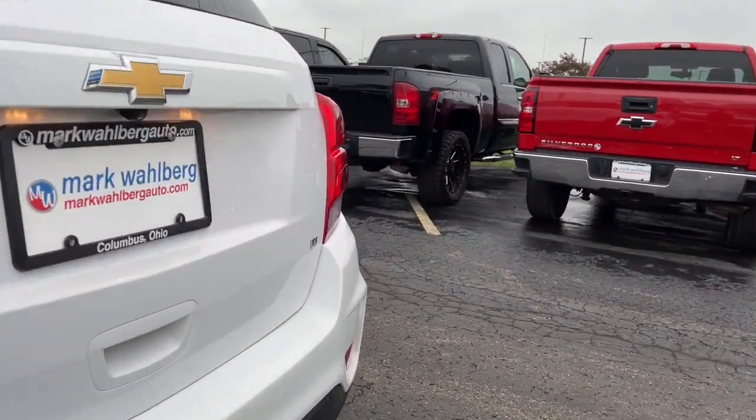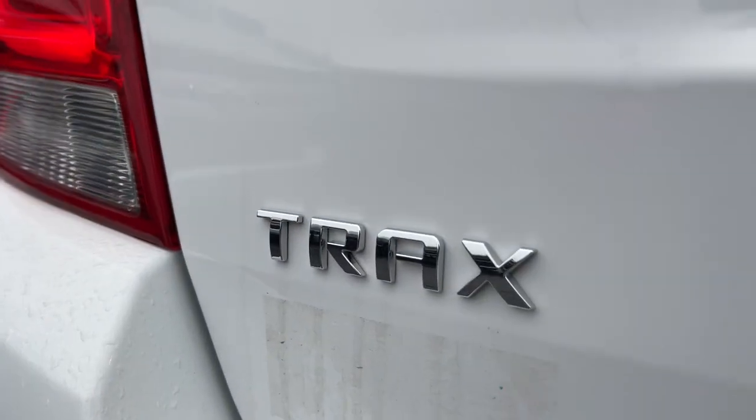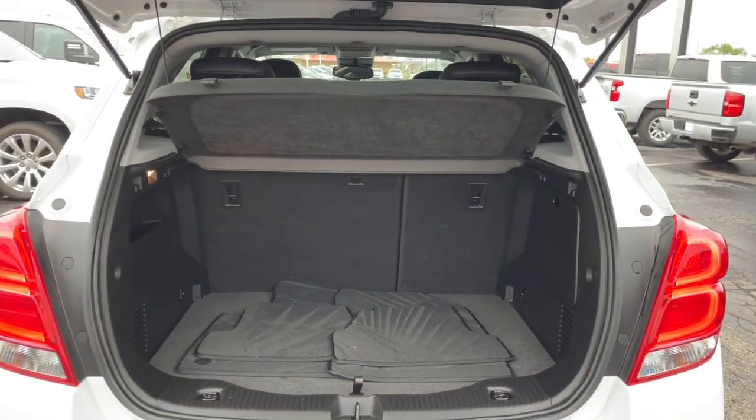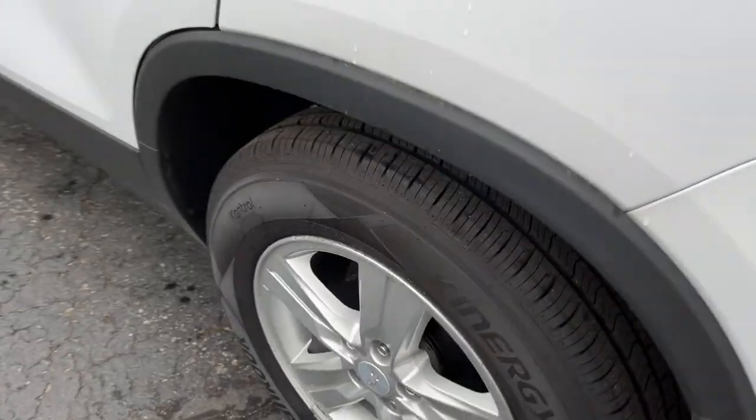These are just some of the great options this vehicle comes with: keyless entry, keyless start, aluminum wheels, electronic stability control, intermittent wipers, trip computer, bucket seats, power windows, and power steering.